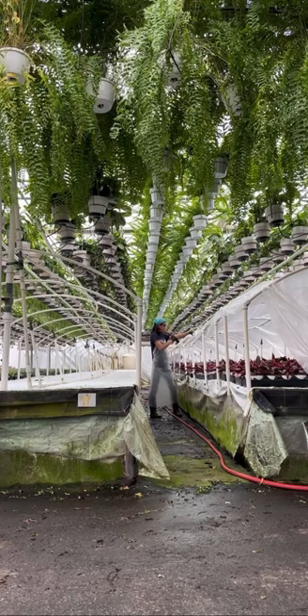I grab the nematodes from the fridge — that's where we store them until we're ready to apply them. My personal protective equipment: waterproof boots, apron, and safety glasses.